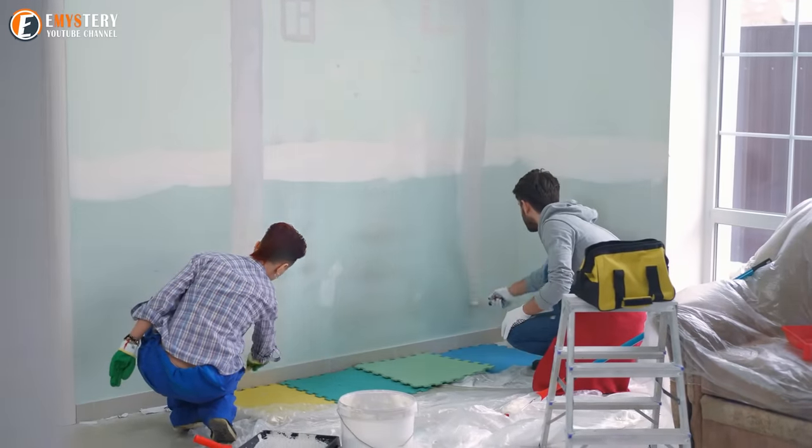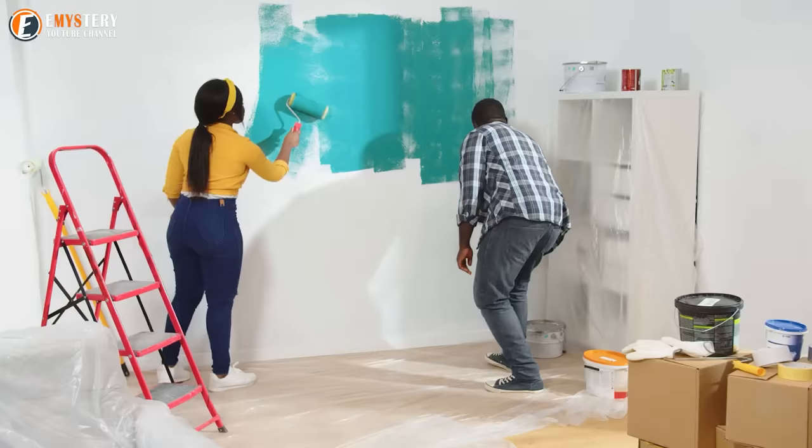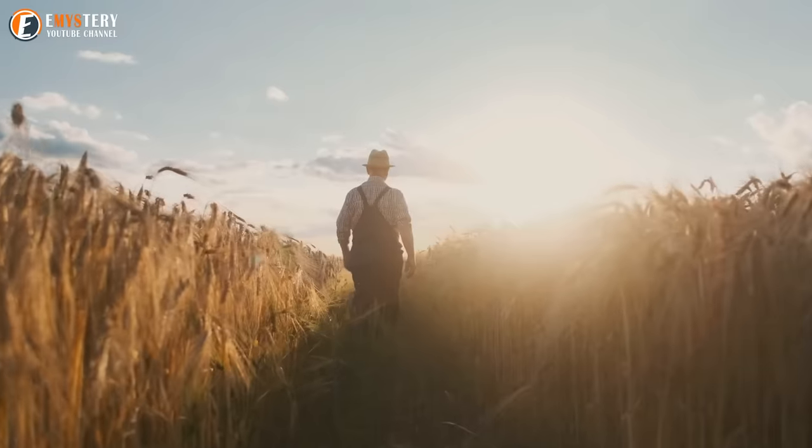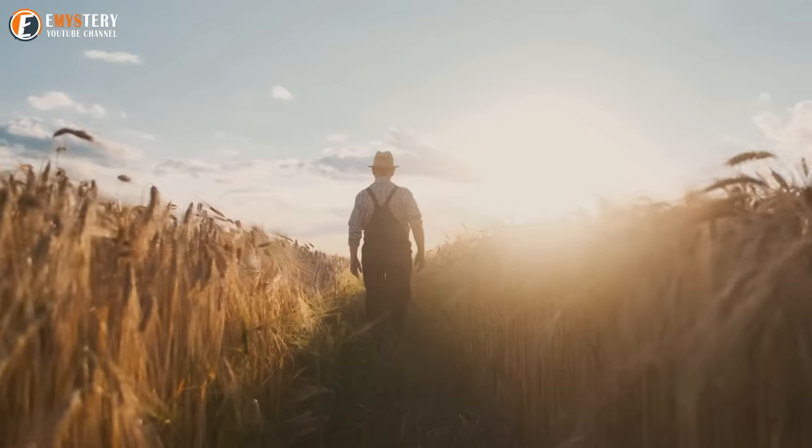Converting various structures into cozy and stylish living spaces has become a fashionable trend nowadays. In this regard, Mark Twain's catchphrase, said 130 years ago — 'buy land, they're not making it anymore' — proves to be true.